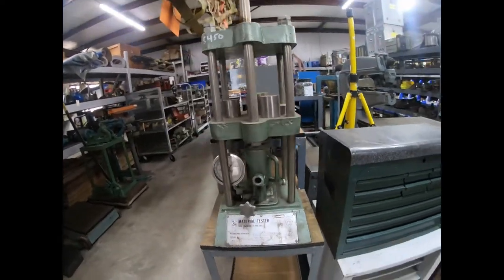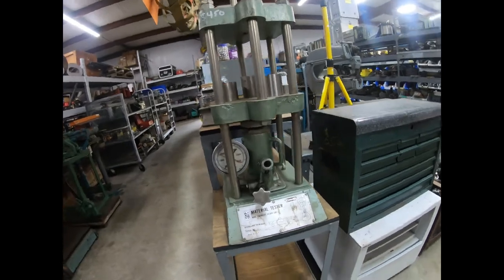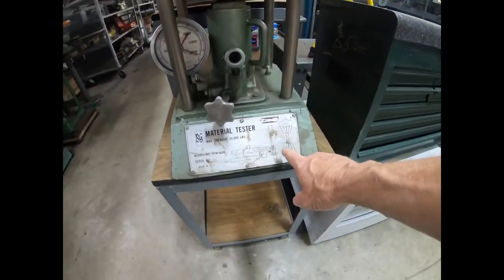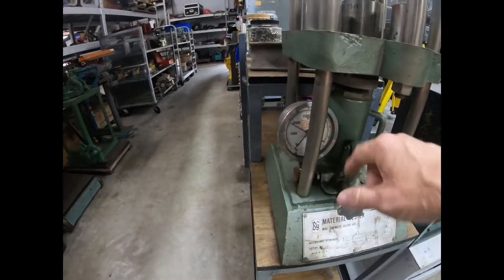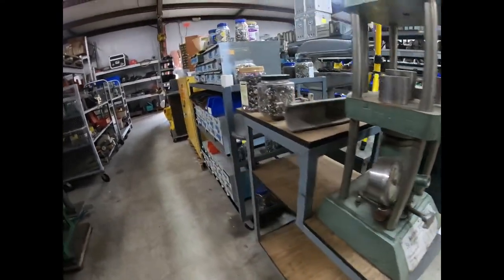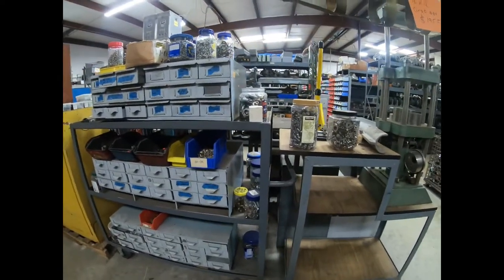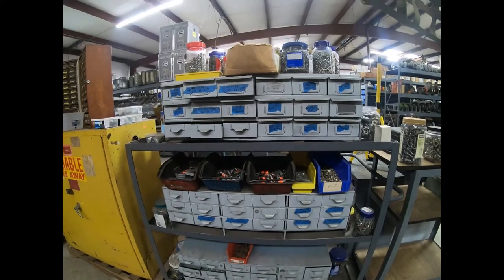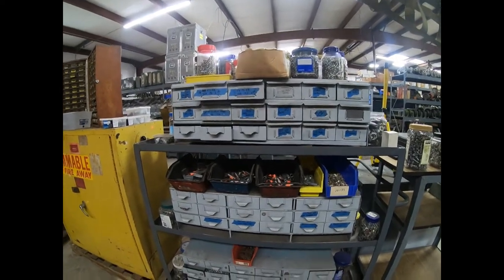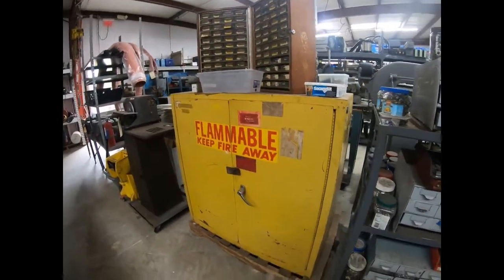This is a material tester — maybe a strain tester. It looks like you pull the material until it breaks and the gauge tells you how much pressure it took. I've built fixtures like that — more computerized ones — for the automotive industry to test brake cables, to see how much force it takes to pull the ends off.